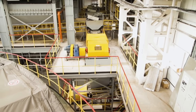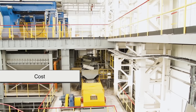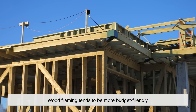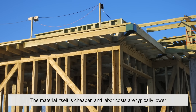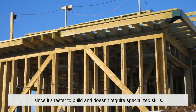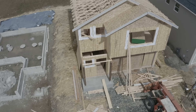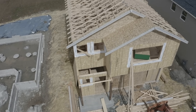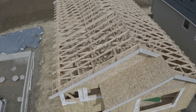One of the biggest deciding factors between wood and steel? Cost. Wood framing tends to be more budget-friendly. The material itself is cheaper, and labor costs are typically lower since it's faster to build and doesn't require specialized skills. For single-family homes, especially in areas where lumber is readily available, it just makes more financial sense to go with wood.